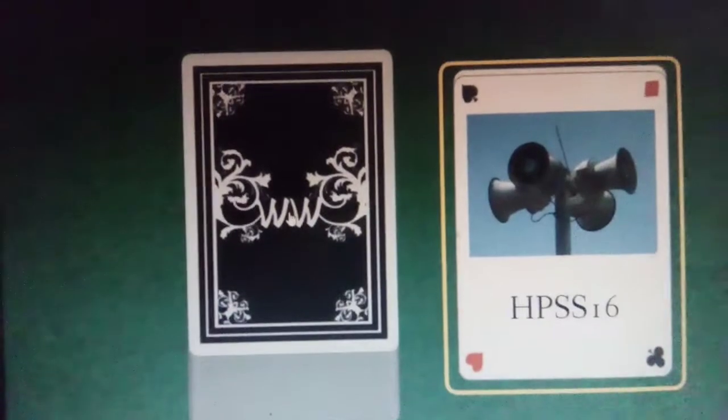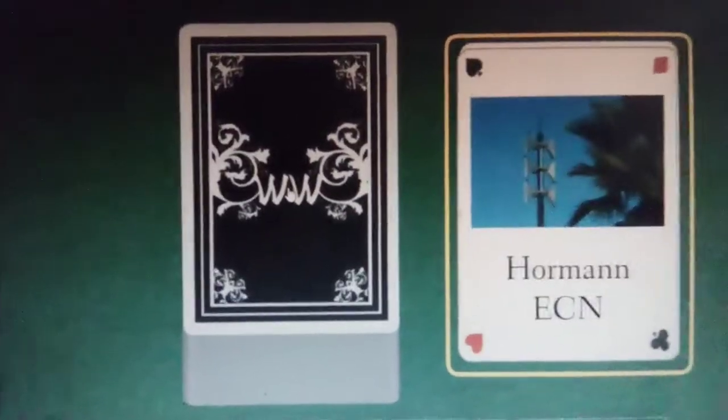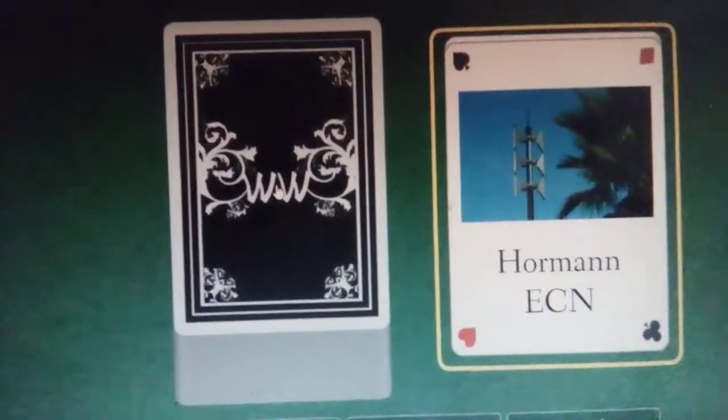We got HPSS 16. We got a Horman ECN. We got a ACA Cyclone. We got a Horman HLS F71. We got a 500 SH. We got a DSA. We got a Lurktronic 6000.